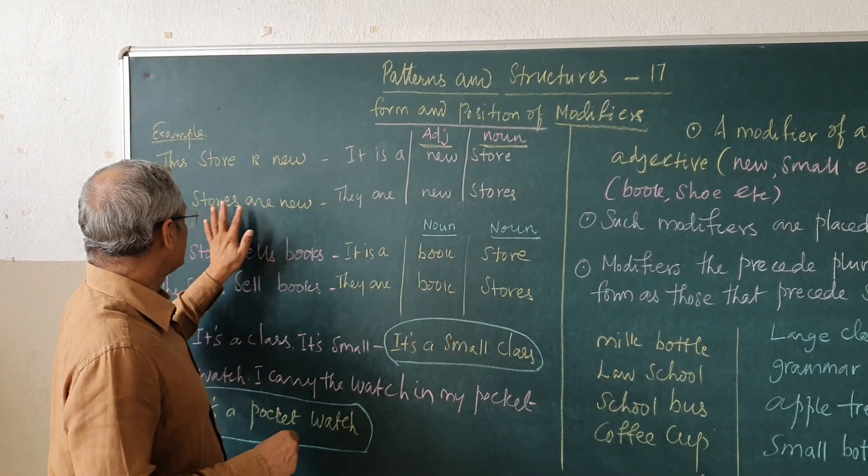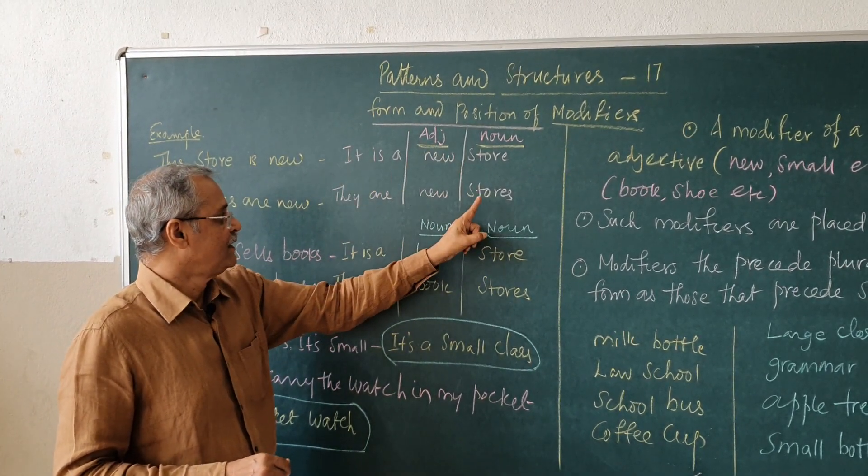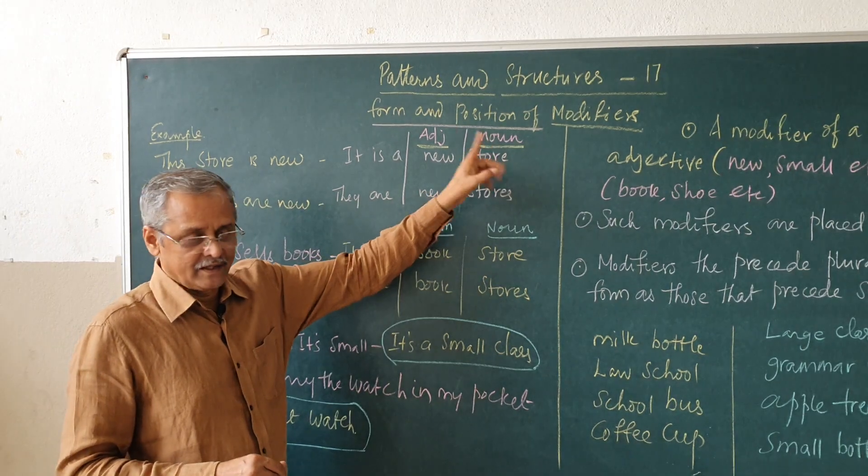The stores are new. They are new stores. New is an adjective, stores is a noun.